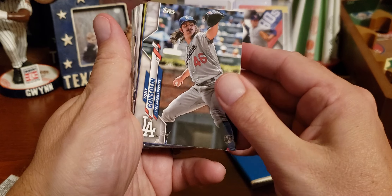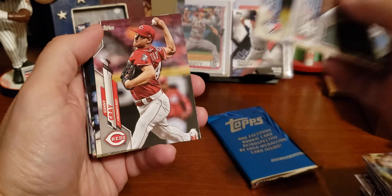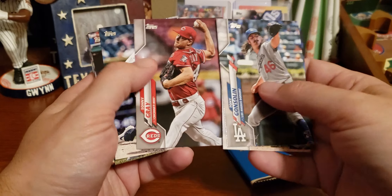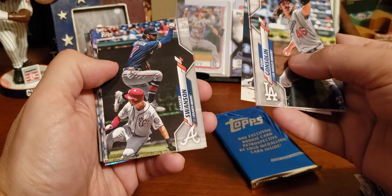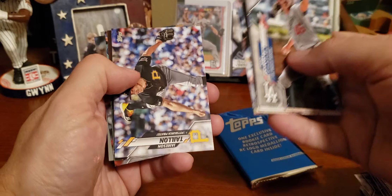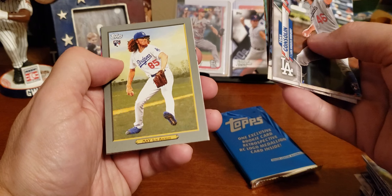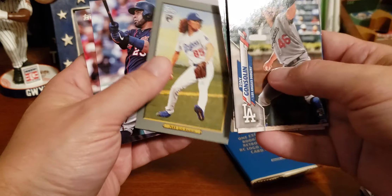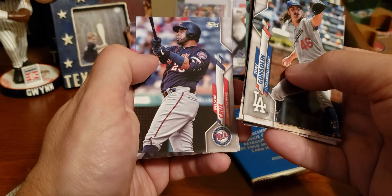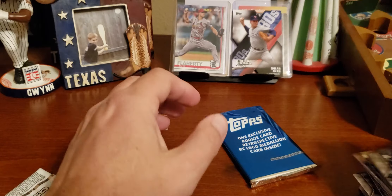One more pack, then we'll open up that special insert pack and be done. Tony Gonsolin. Jason Kipnis. Bo Bichette — rookie card, sweet, I like that one, let's put that up here. Sonny Gray and Matthew Boyd — nice little picture right there. Dansby Swanson. Seth Brown. James Taillon. Andrew Miller. Boston Red Sox. Logan Allen. Dustin May rookie card — I like that too, it's in one of the old throwback sets that I can't remember the name of. Nelson Cruz. Juan Moncada.